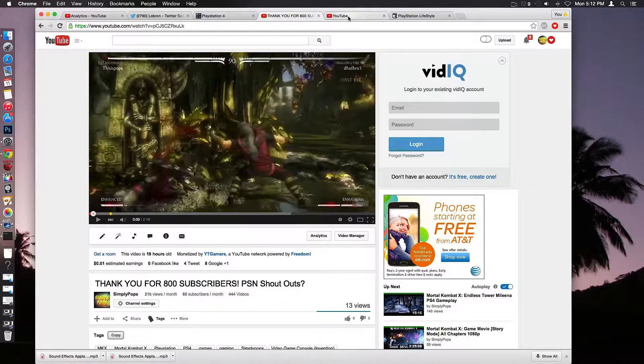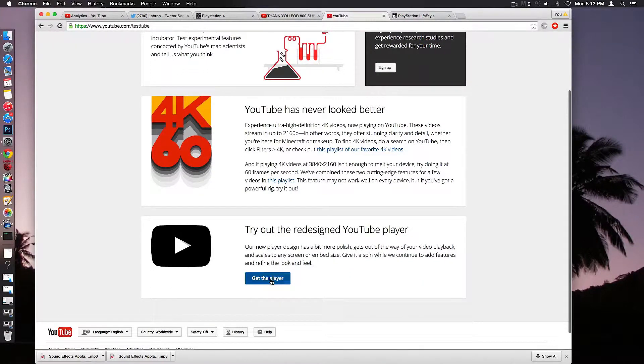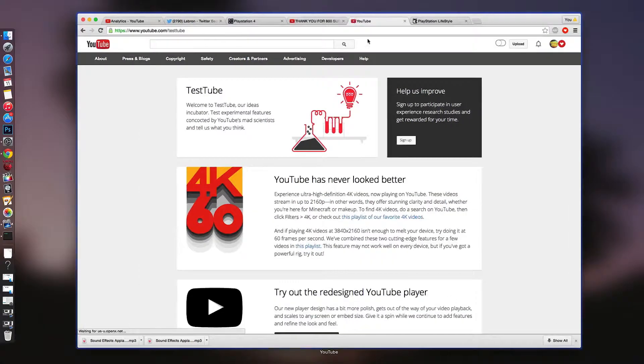I can tell you guys this — you guys saw it on the title — YouTube is upgrading their YouTube player UI. So you go into this link in the description, youtube.com/testtube. You click on 'get player' and it's a new redesigned YouTube player.